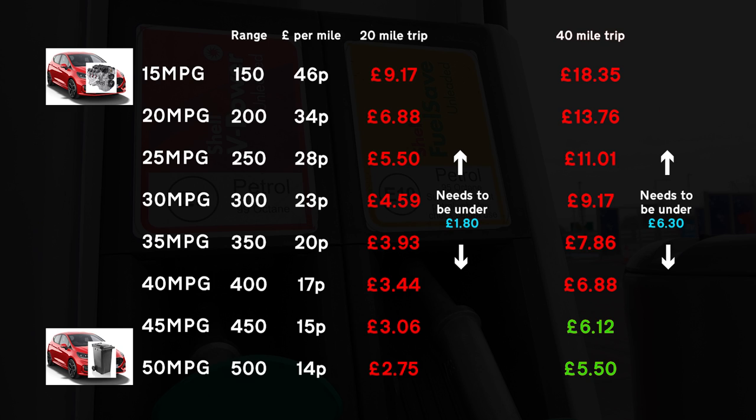It appears we're losing money in almost all situations. There are only two exceptions: if you drive a car that can do 45 or 50 miles per gallon, you stand to save 18p or 80p respectively by driving to the furthest filling station. That's not great — all that to save a maximum of 80 pence. But wait, before you close the video, I thought there must be a way to prove my point.